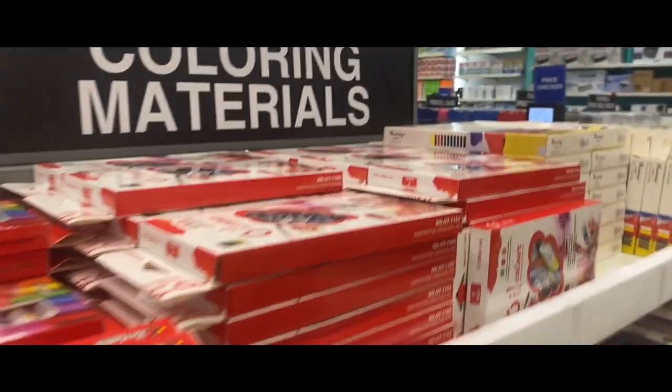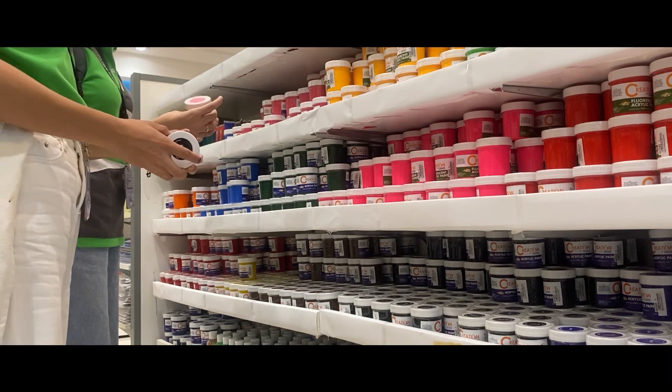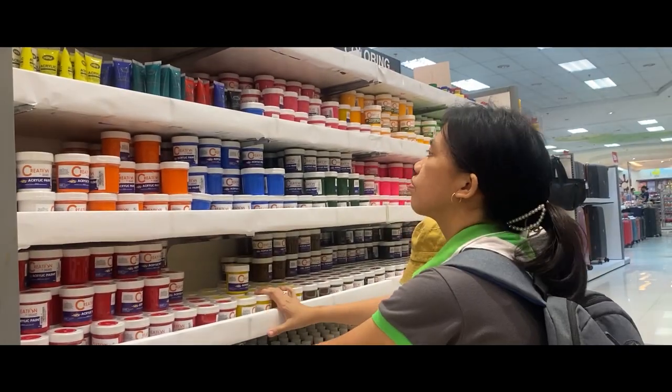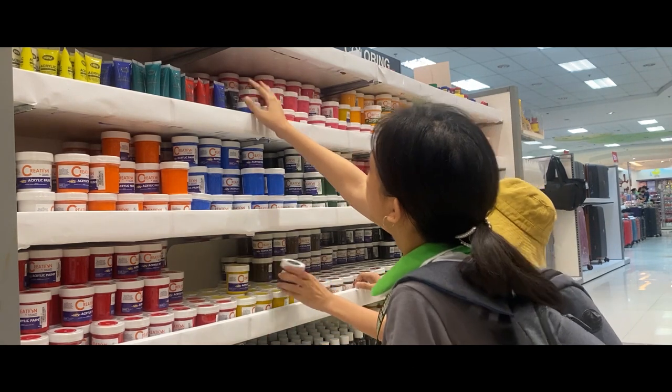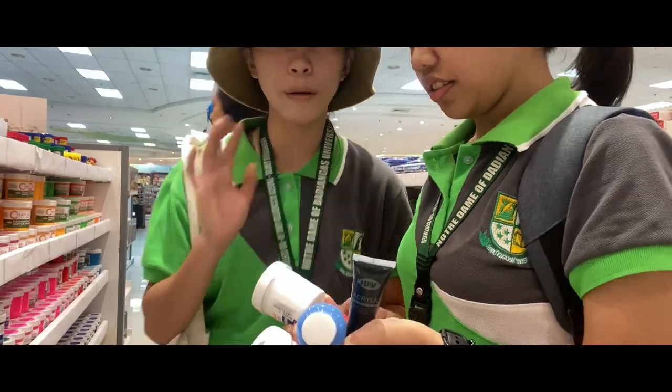Our journey begins at the 5 brand KCC Mall, where we carefully select the finest archaic paints. These five pigments will breathe life into our liquor bottles, transforming them into captivating pieces of art.